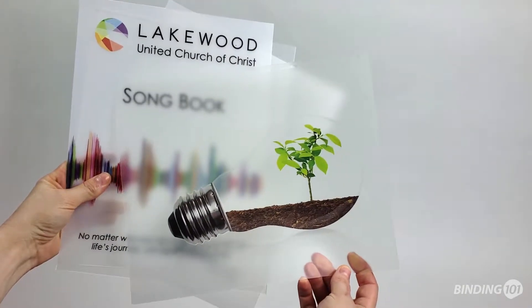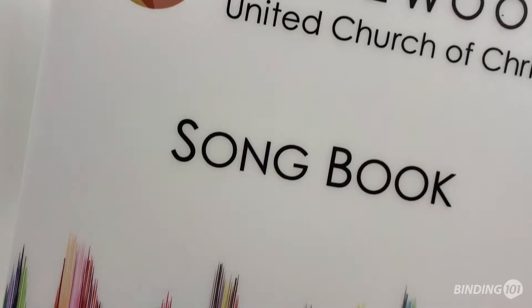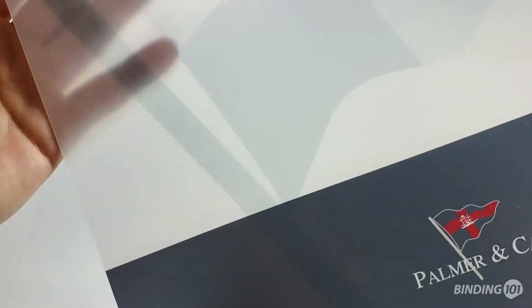Clear poly covers are our most popular option as they are incredibly versatile. They can be printed in any number of colors, and even halftones are available to create a semi-translucent design.